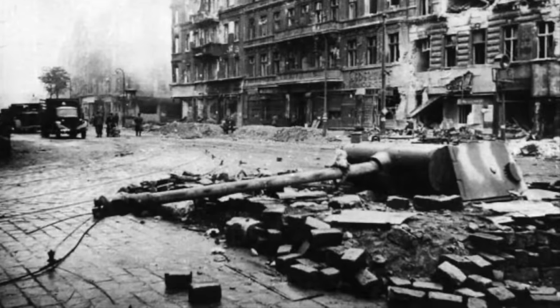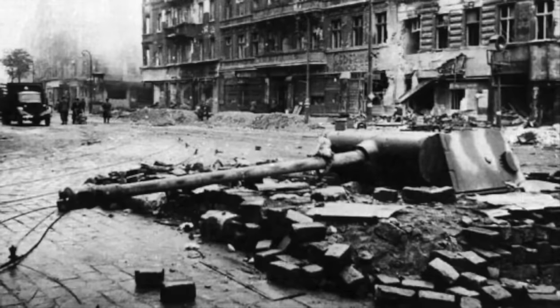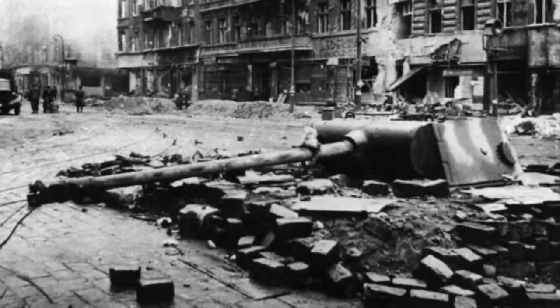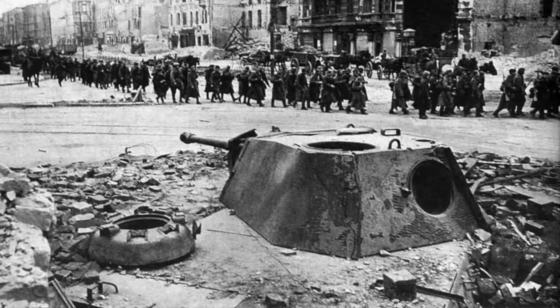These 22 tanks were then moved into positions to cover important road intersections within the city, to act as static pillboxes, their powerful guns more than capable of knocking out any Soviet tank.